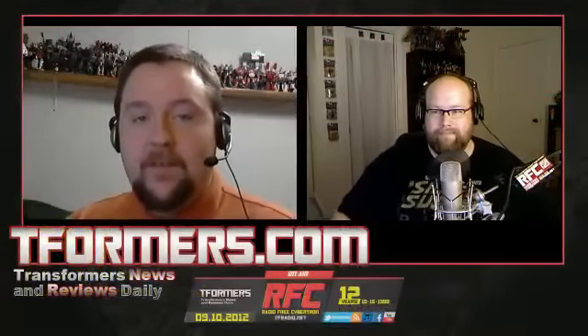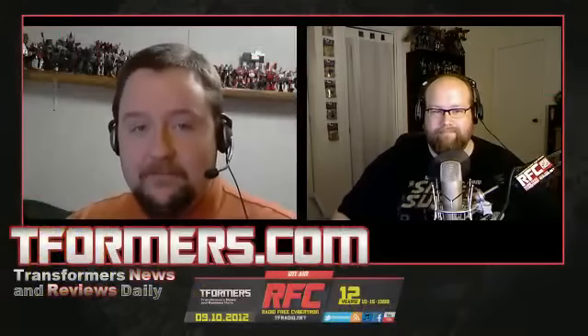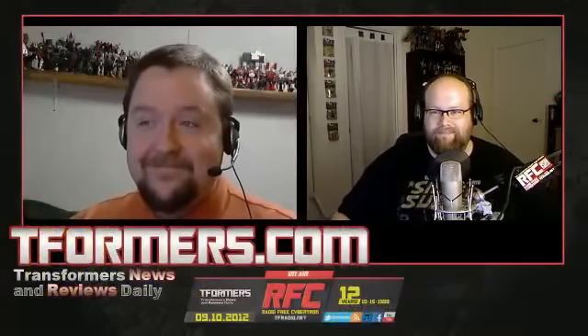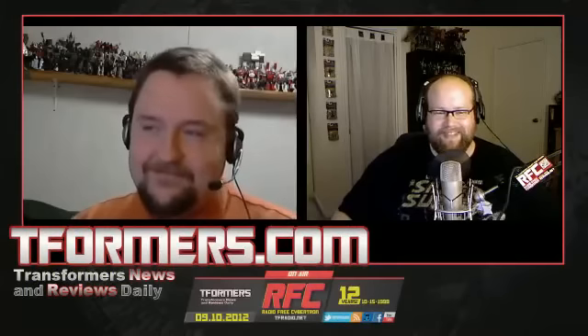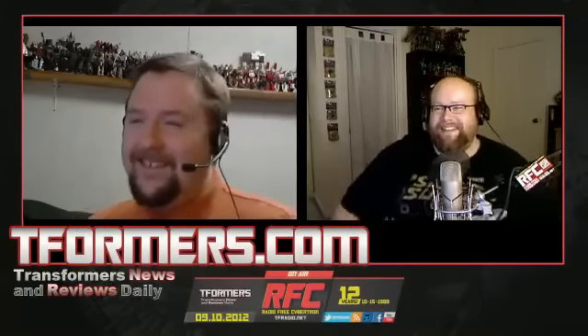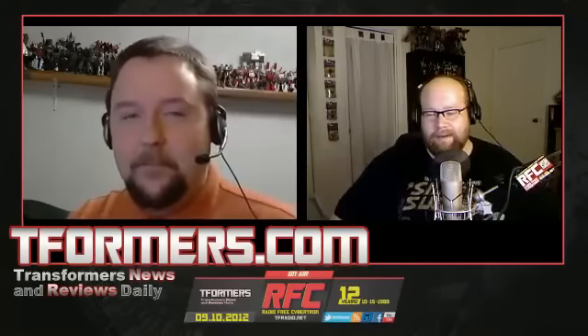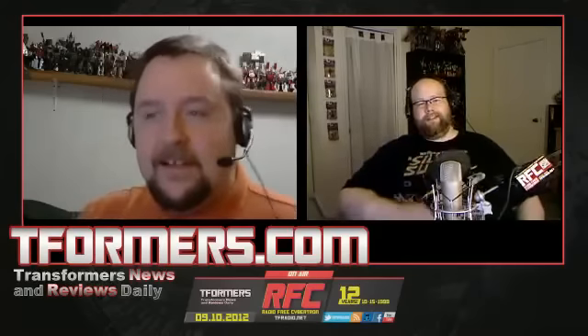This is the tformers.com news desk bringing you all the best news of this week. I'm XV filling in for Peter Van, who's trapped in the closet, and I'm JD Church, who couldn't fit in the closet. I don't know how you're doing — I'm good. Slow news week.